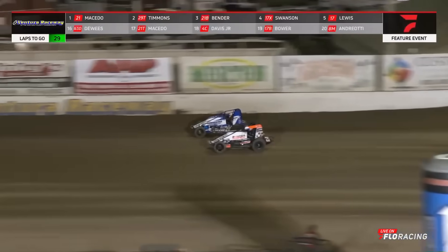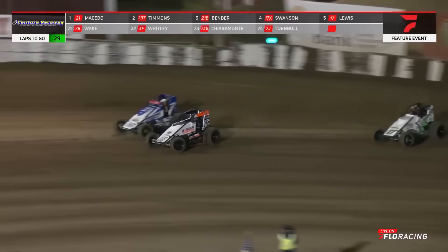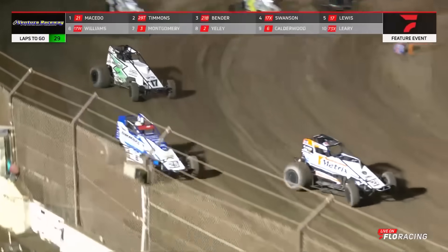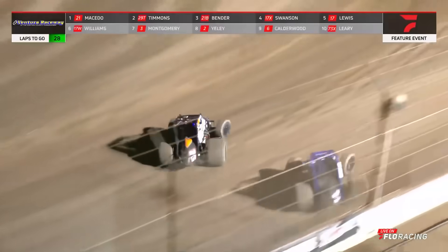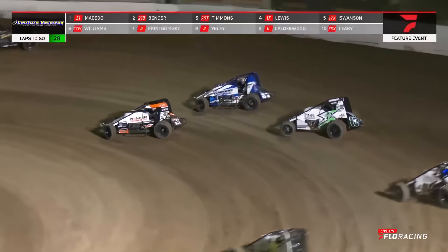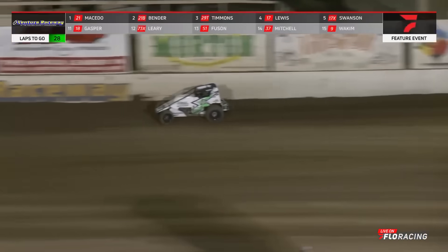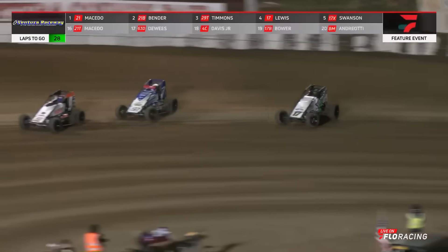Bender swaps into Lewis. Right now your top five. See where your leader rides this time into turns three and four — he's about three-fourths of the way up the racing surface. Battle for second, they are nearly side by side. It's going to be Bender overtaking Timmons right now. Bender going to take the point down the back straightaway, but Timmons is not going to let him get away that easily.